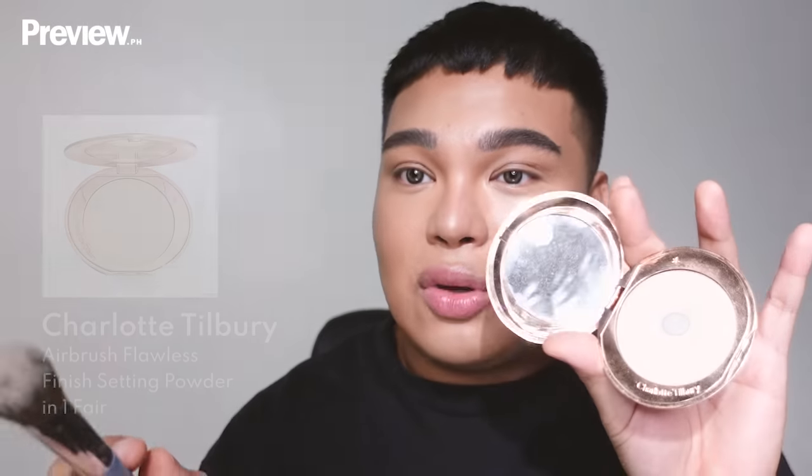Now for setting powder. I like to set the under-eye area first before powder blush, using the Charlotte Tilbury Airbrush Flawless Finish Powder in shade one — very light — just under the eyes. Then I use shade two, slightly darker, to set the rest of the face. That's our base before blush.